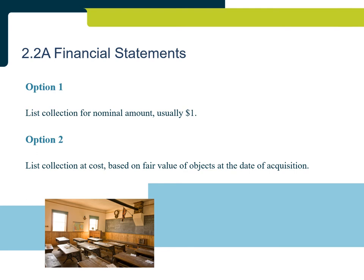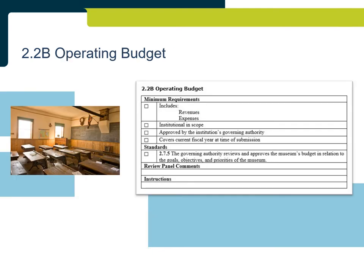If you have any questions or concerns about the financial statements, please contact the program lead. An operating budget that meets the minimum requirements and standards must include revenues and expenses, be institutional in scope, be approved by the appropriate authority, and be from the current fiscal year. Approval can be shown in a number of ways, including the signature of senior staff or minutes from a board meeting. Current fiscal year means the fiscal year when the evidence was submitted, which may or may not be the same fiscal year as when the evidence is assessed by the review panel.